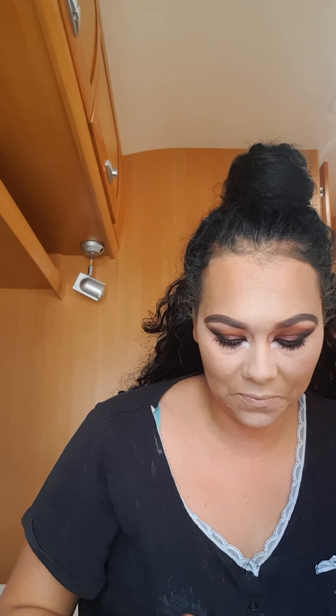That looks a bit better. Now I'm going to contour with this palette. This video was only meant to be a review of the concealer but I thought I might as well do the rest of my face on camera.